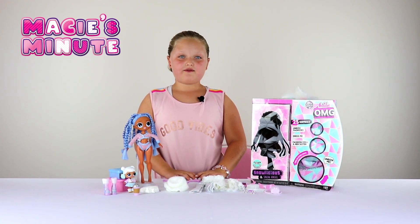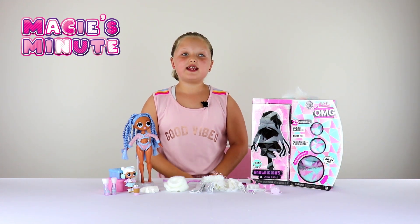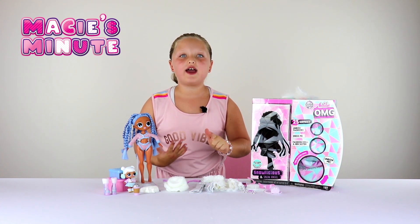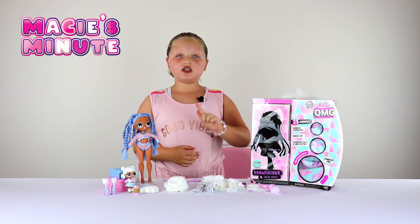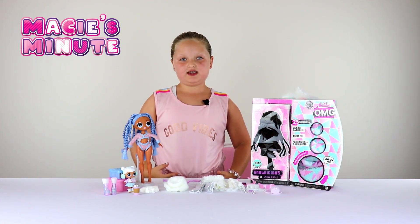Guys, this is what I think: for five more dollars than the original OMG dolls, they come with their little sister, their fake snow — which I'm dying to play with — and more surprises. I can't wait to have fun playing with this stuff.